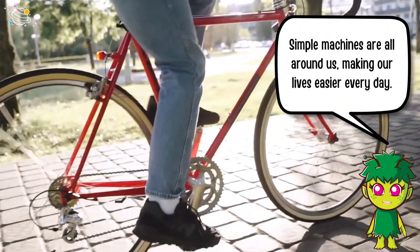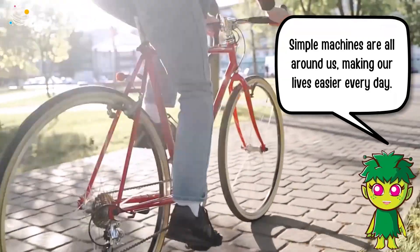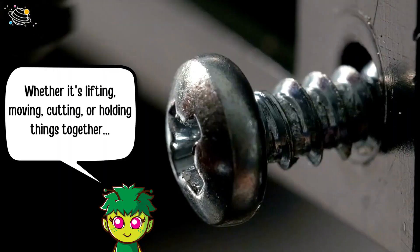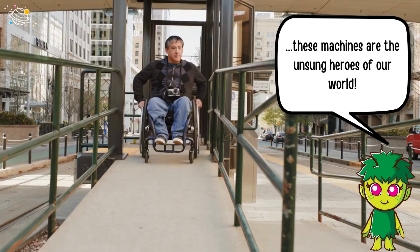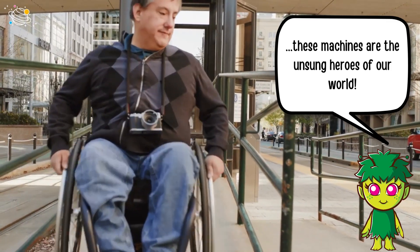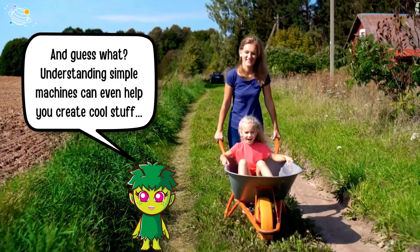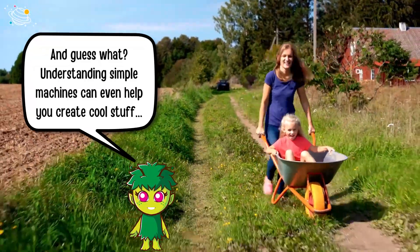Simple machines are all around us, making our lives easier every day. Whether it's lifting, moving, cutting, or holding things together, these machines are the unsung heroes of our world. And understanding simple machines can even help you create cool stuff!